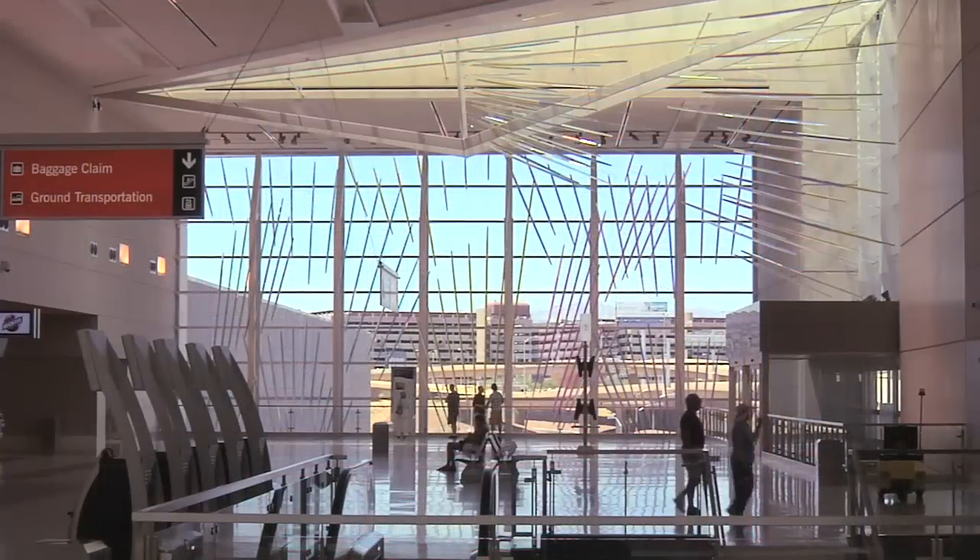One of the unique things about McCarran Airport is it's a common-use airport, and those features have been implemented on Terminal 3.